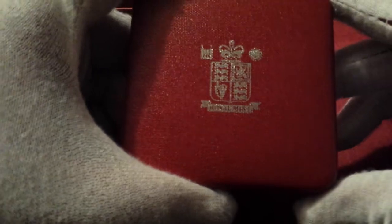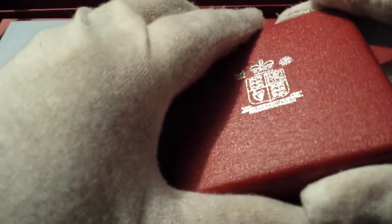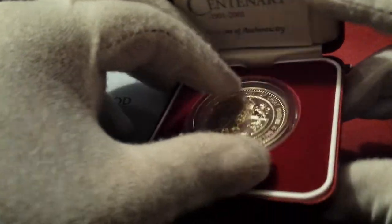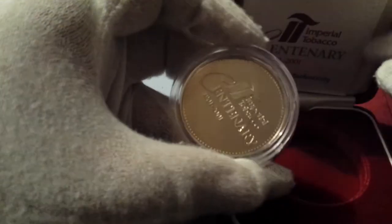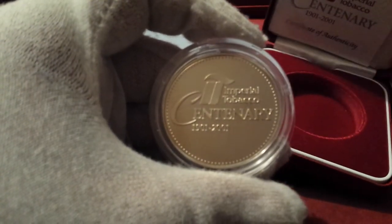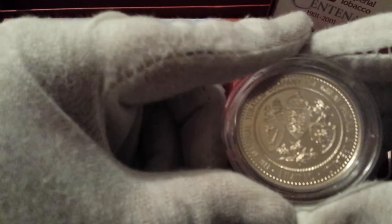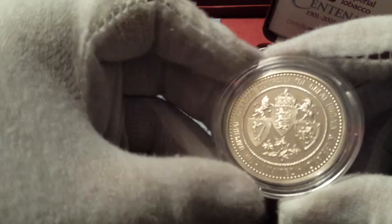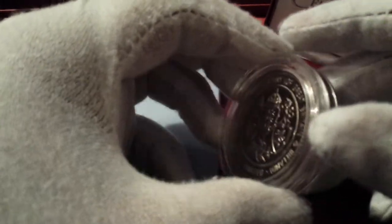I'm going to start with what my channel is called — SilverSmith — so this is a product from the Royal Mint. Inside here you can see a lovely round — or as they're sometimes called, a medal — from the Royal Mint. Let me show both sides of it. This side says 'Imperial Tobacco Centenary,' and on the other side it's got the logo — various logos. I'm not actually sure what logo that is, but it tells the name of the company, which I'm assuming is the Imperial Tobacco Company's logo.